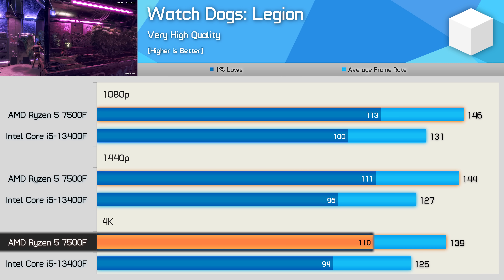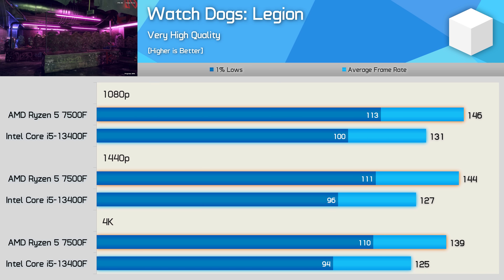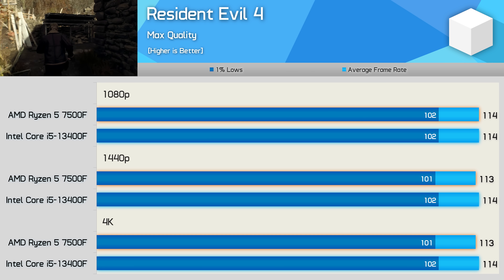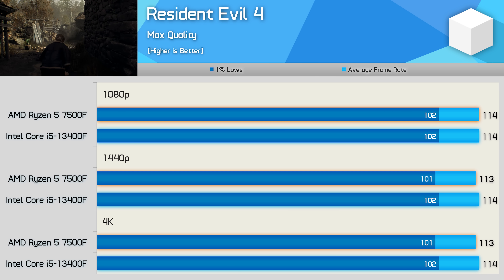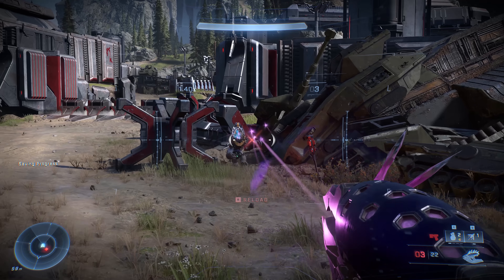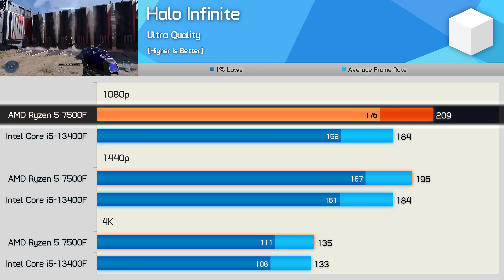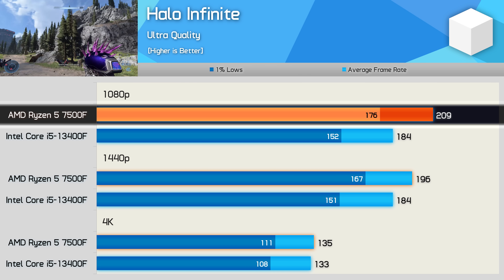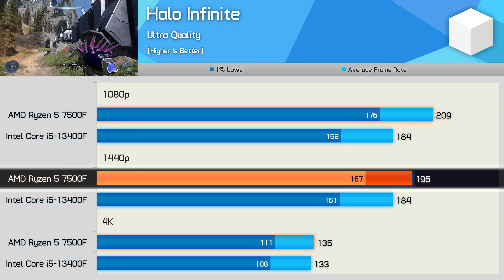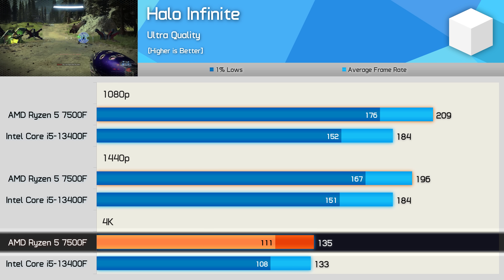The 13400F still delivered highly playable performance in Watchdogs. Resident Evil 4 results were extremely CPU-limited and both CPUs were limited to the same level of performance. In Halo Infinite, the 7500F was 14% faster at 1080p — or 16% looking at 1% lows — and those margins reduced to 7% for average frame rate and 11% for 1% lows at 1440p, before becoming entirely GPU-limited at 4K.